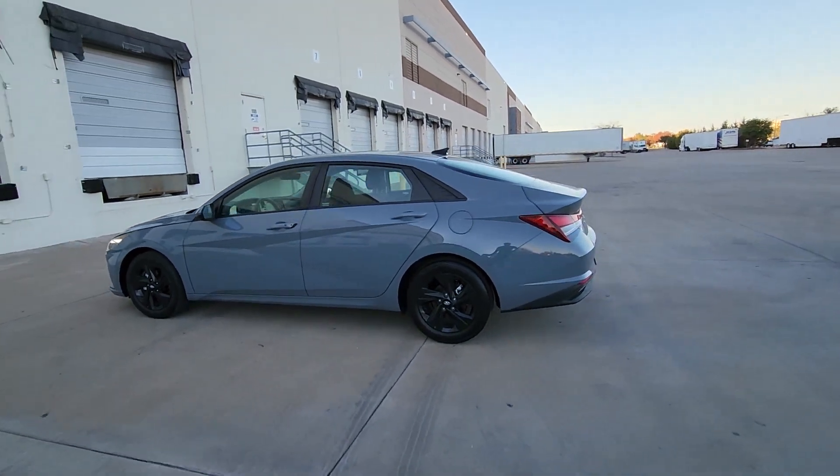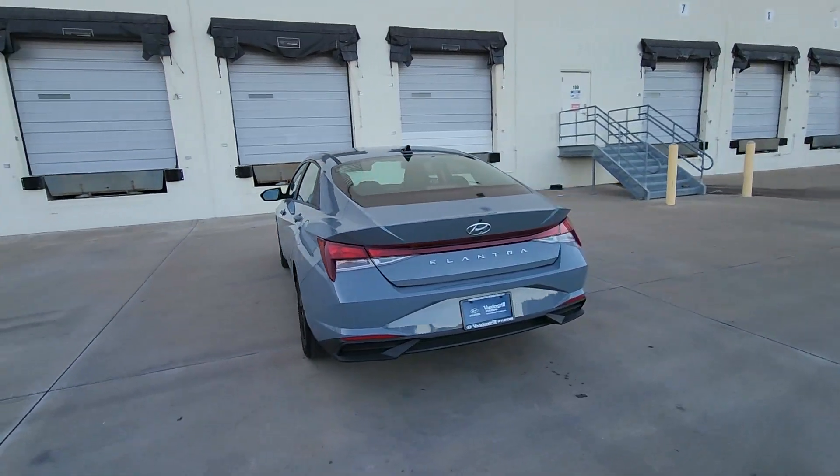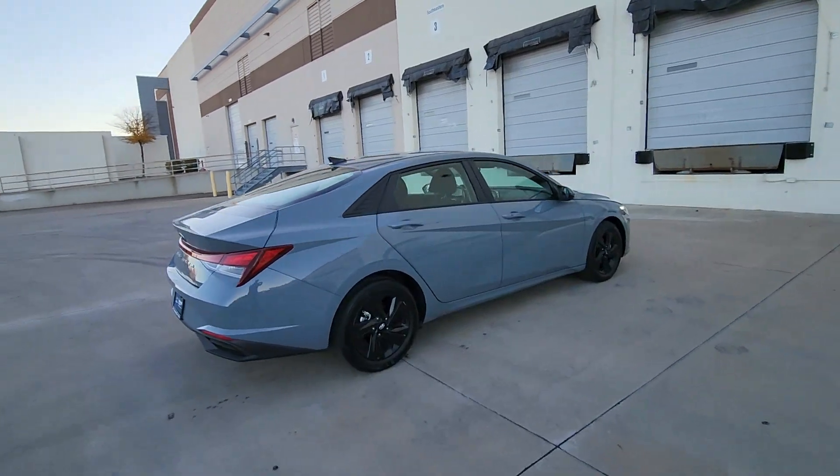Looking for your dream car? It could be the 2021 Hyundai Elantra. With less than 70,000 miles on the odometer, this vehicle provides excellent value.